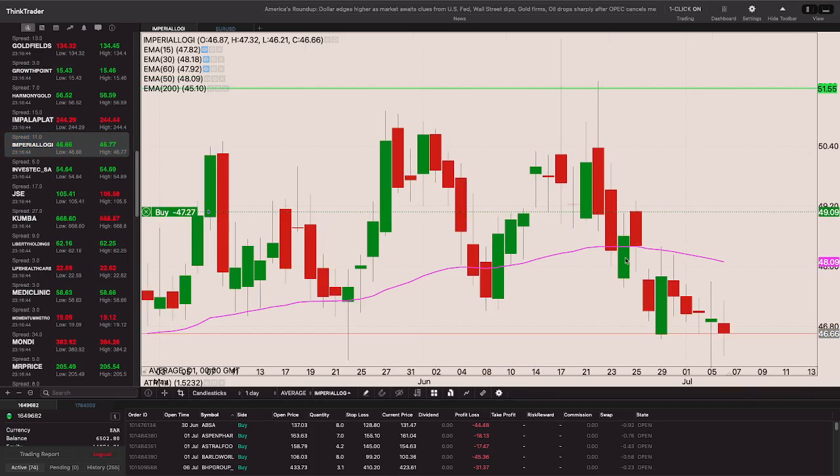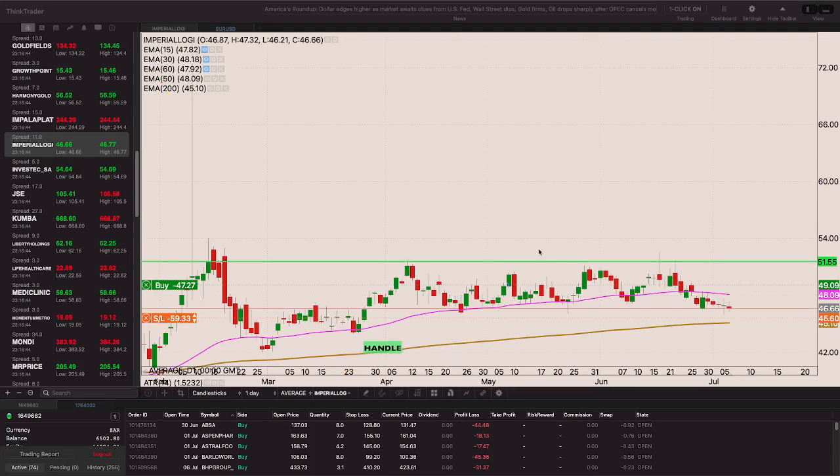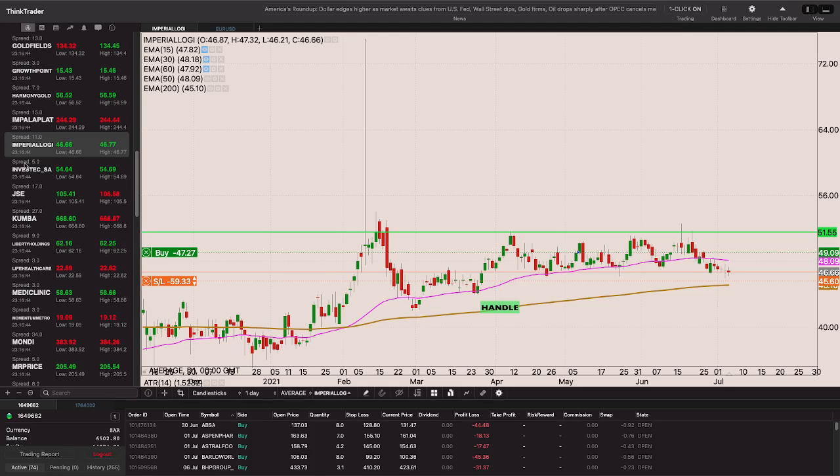Imperial is finding a tough time with the 50-period EMA. We did take out that low but my stop wasn't taken out because I always give it a little extra room - not exactly on the cent below the low, just a few cents more. If we come back above that 5155 level I'll be adding to my position on Imperial.